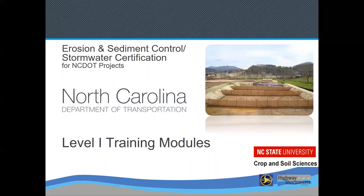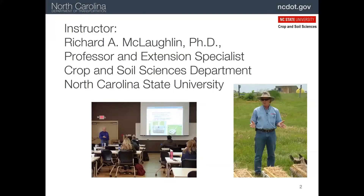This is the training for level one in the North Carolina Department of Transportation Erosion and Sediment Control Certification Program. The purpose of the training is to prepare attendees for the exam which is given in order to qualify for the certification. Your instructor is Richard A. McLaughlin, professor in crop and soil sciences at North Carolina State University.